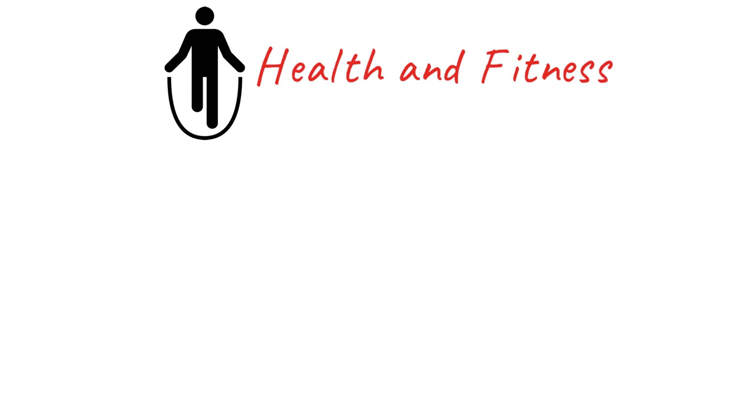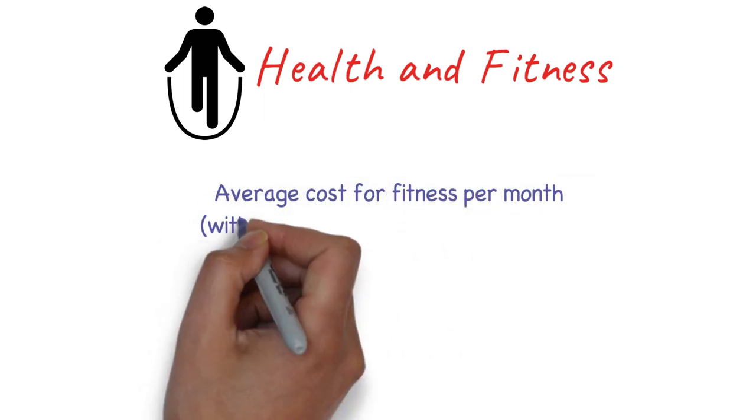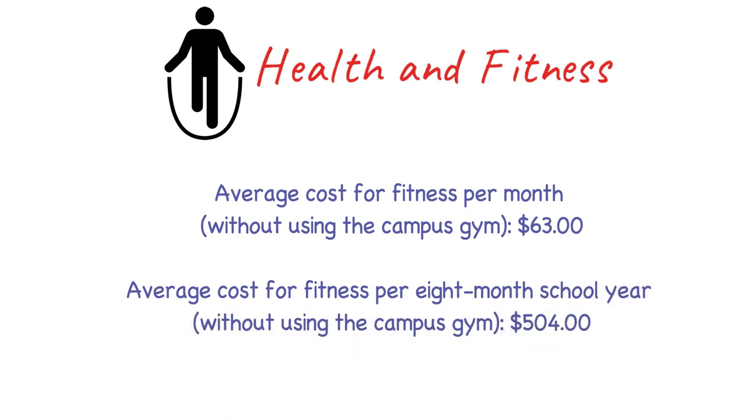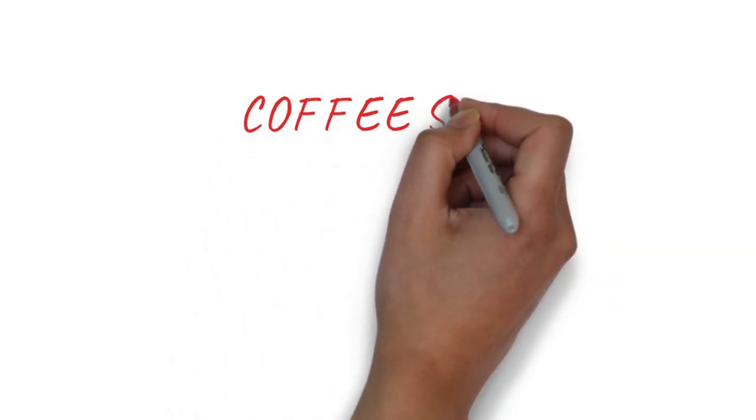Many students also spend on gym and fitness. If you use the campus gym it might be free, but a commercial gym membership like GoodLife Fitness is around $60 per month. Cheaper options like Crunch Fitness cost around $15-$20 per month. Adding supplements, the average fitness cost for eight months would be something around $500.